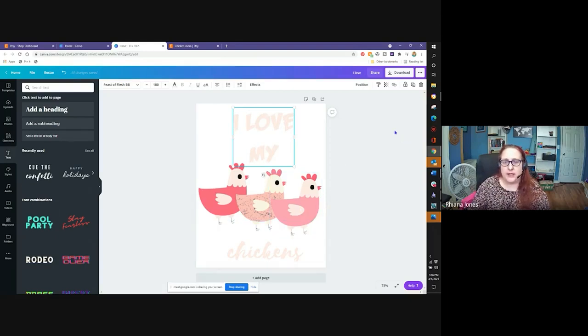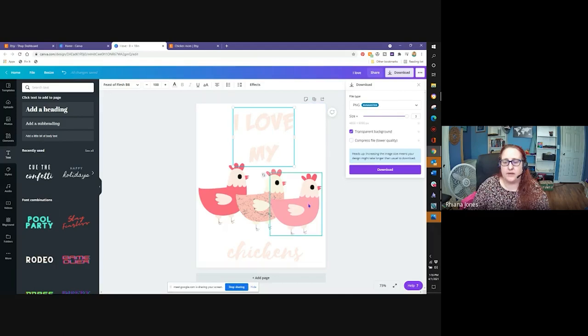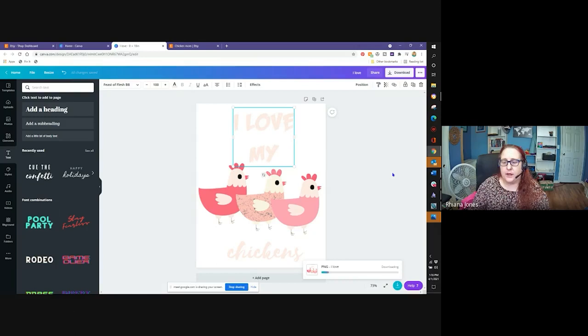Now we're going to download it. The thing you want to do is make sure it's high quality — I always save it as PNG which is high quality. I up the size as far as it'll go because it'll shrink down on the t-shirt. And then I hit transparent background — you absolutely want a transparent background, otherwise you're going to have a white box on your t-shirt. So now we're going to click download. It took me about five minutes to create this t-shirt design.